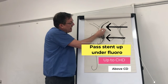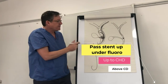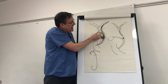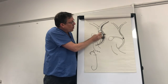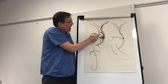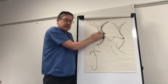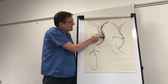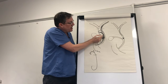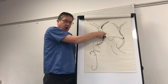One needs to be with the pushing catheter passing the stent up to the common hepatic duct but above the cystic duct junction — good fluoroscopy is required for this technique. When the stent is in this position, one then slowly draws back the wire, and as the floppy part of the wire comes into the tip of the pigtail stent, it will start to take the bend.